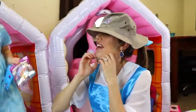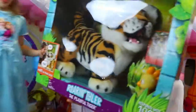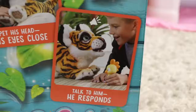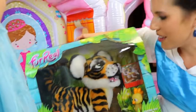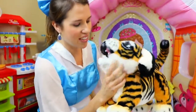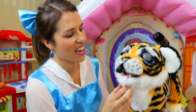Oh look how cute it is! It has a little safari hat - I don't know, Ava, what do you think, do I look good? No, you just want to see the tiger. Oh look, look how cute it is - it's like Raja, Jasmine's tiger! It comes with a little ducky chew toy. It roars, it's playful - should we open it up? Open it up!